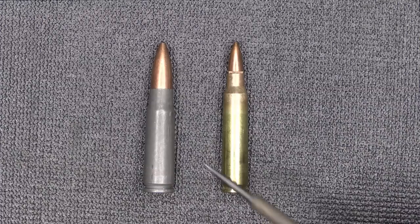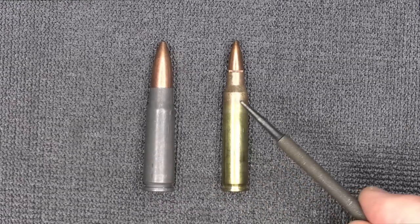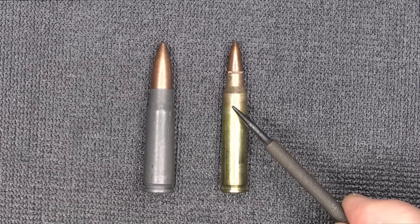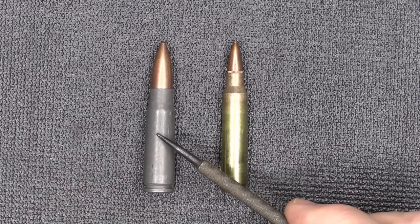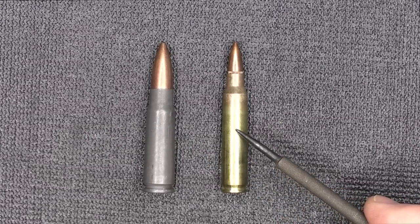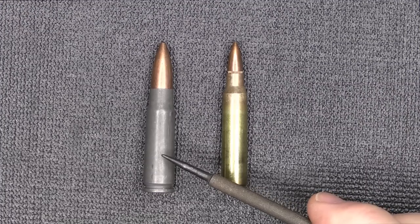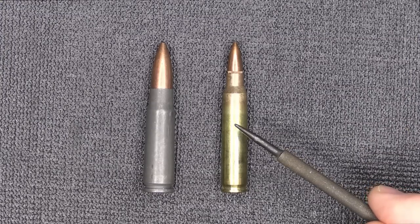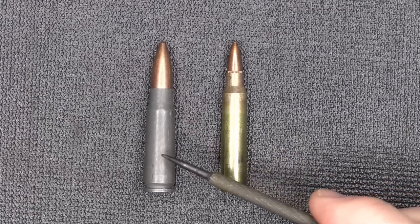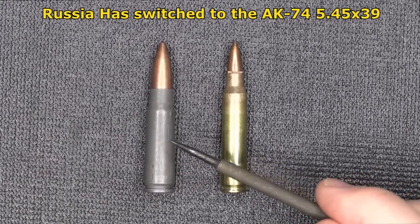Here we have 7.62x39 on the left and 5.56/.223 on the right. There's a big debate about these two calibers. You have a heavier bullet going a little slower versus a smaller bullet going really fast — 0.224 inches versus a 0.312-inch bullet diameter for the 7.62. The 7.62 is hard-hitting up close, but at 400 yards the 5.56 drops 22 inches while the 7.62x39 drops a whopping 44 inches — almost double. You just have greater range with the 5.56. Really, the AK-47 is about a 300-yard caliber. Most countries use either 5.56 or 7.62x39, and it's pretty evenly matched.